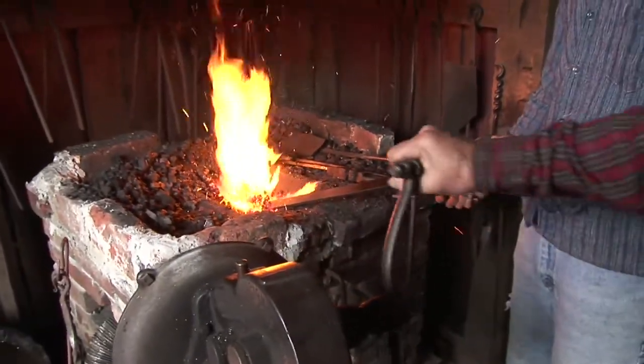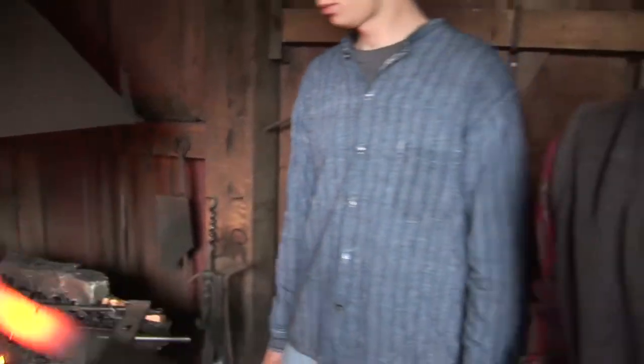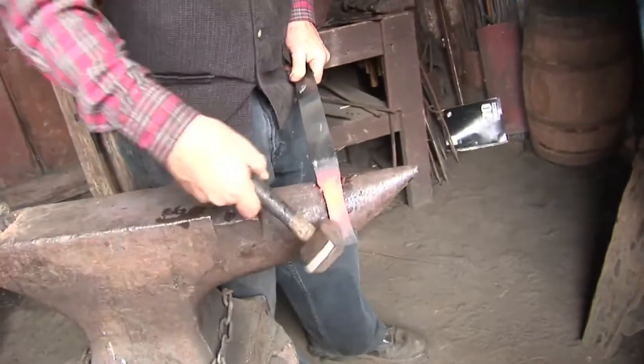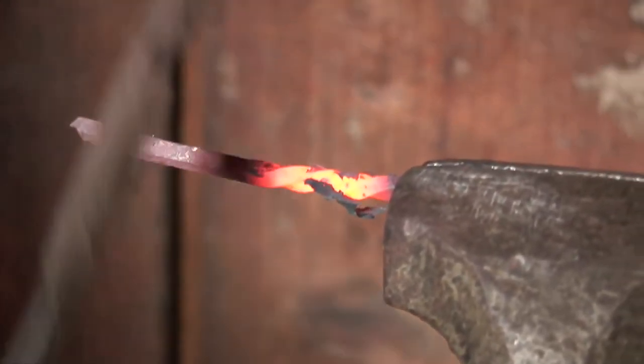This is a replica of Foster's blacksmith shop. Surely he had one, although we don't have any specific records of where it was. They had to make all their own square nails to build their buildings, fix their wagons — all the kinds of things you had to do yourself because they were here so early that there were no other services.